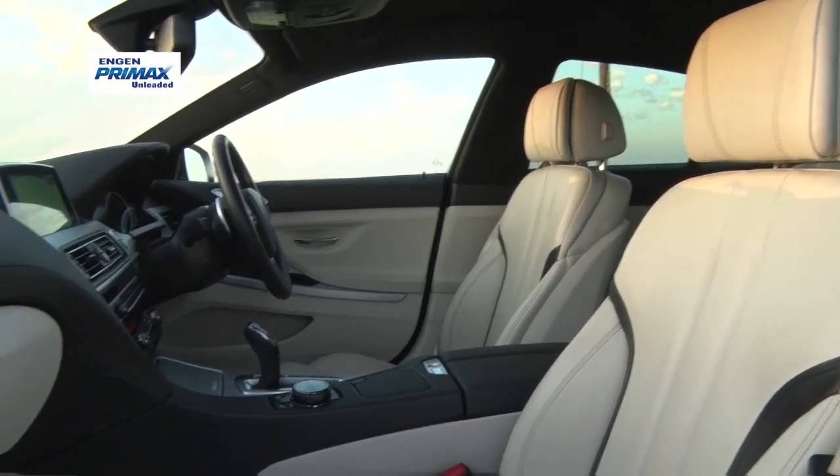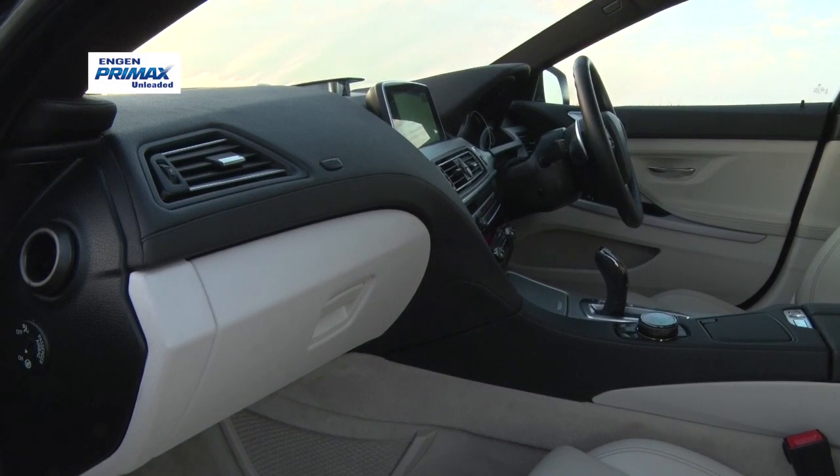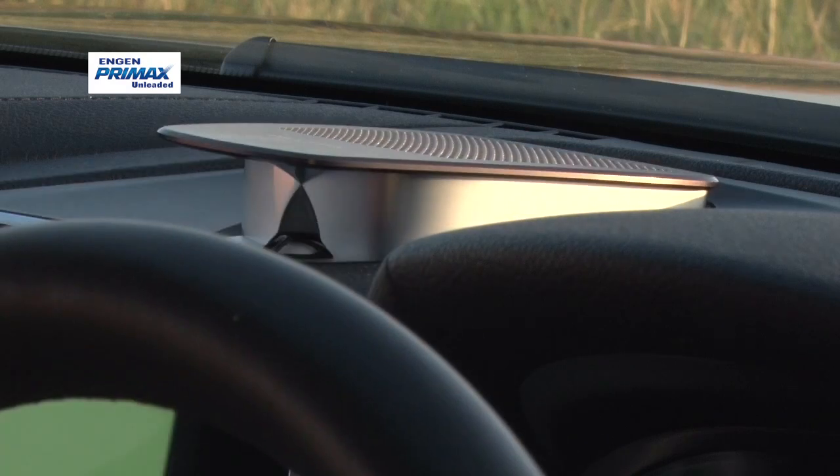At the rear, the sculpted seats restrict accommodation to just two occupants, but comfort levels are high. The boot swallows up 460 litres, which is adequate rather than generous.